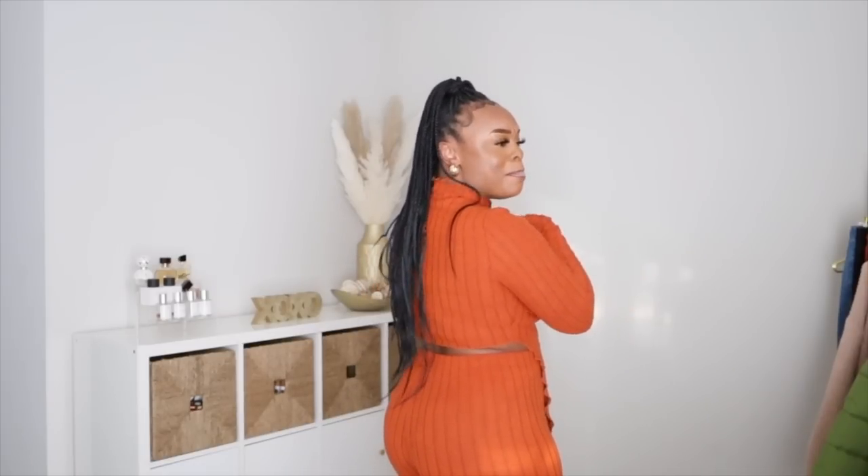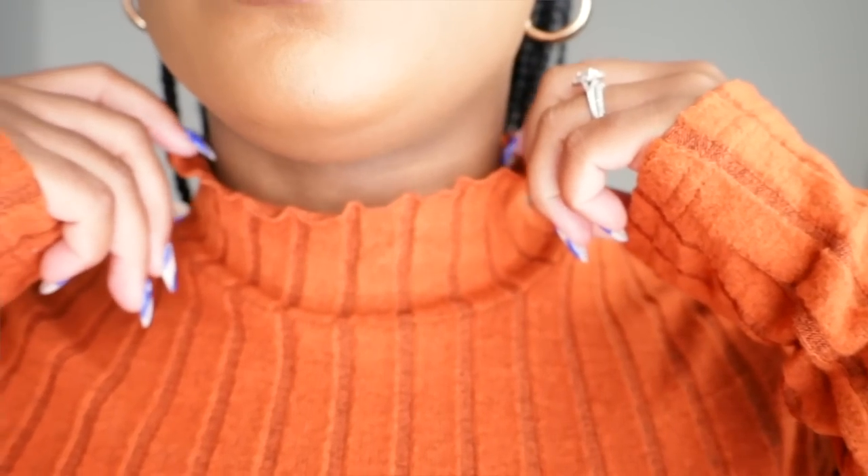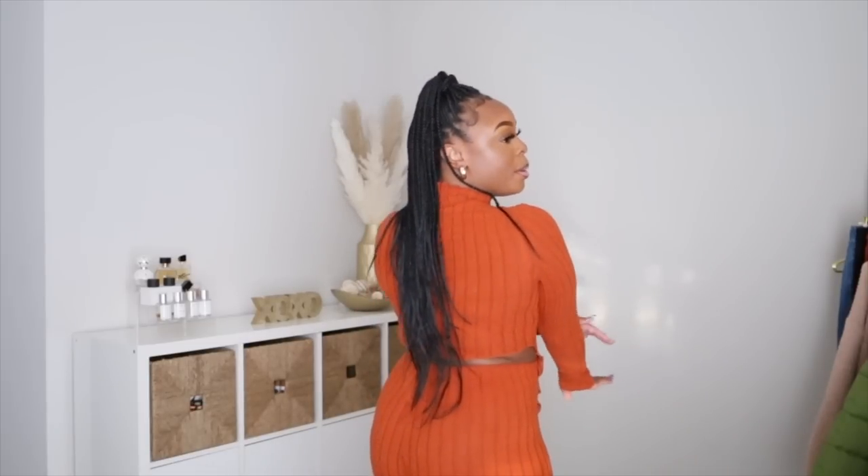Can we get into this burnt orange two-piece knitted set with the asymmetrical shirt? It's fitting in all the right places, super comfortable and very stylish. You can definitely wear this together or separate, though I feel like I wouldn't do it any justice wearing it apart. It's very lightweight — not super thick like a winter sweater or fleece. You can dress this up or wear it casual. I can definitely see this with some heels for dinner with your boo or a night out with the girls.